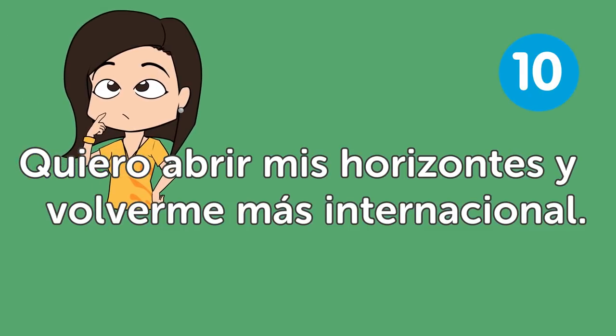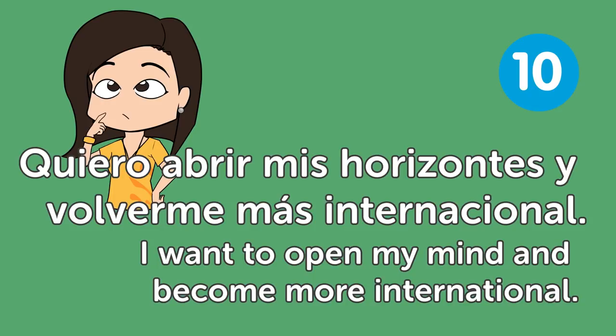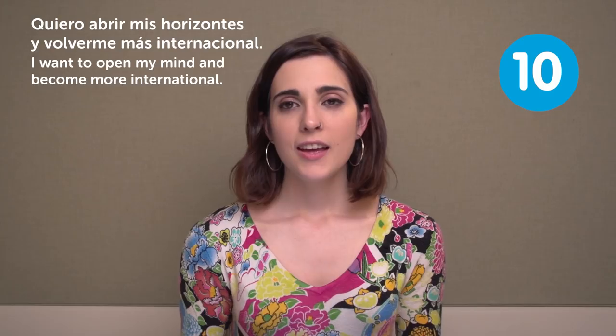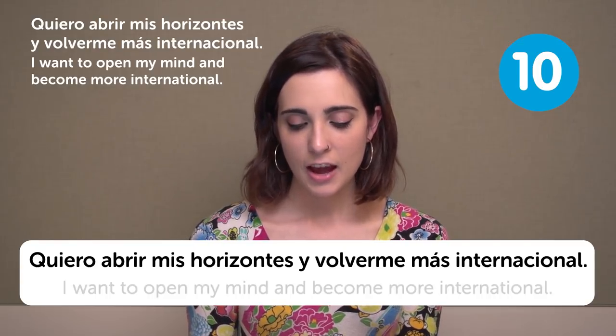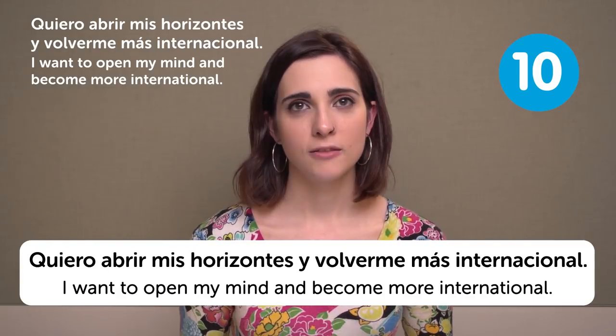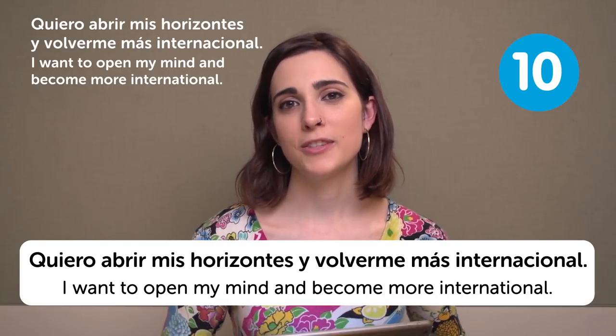Quiero abrir mis horizontes y volverme más internacional — I want to open my mind and become more international. Know how other people think and act. That's always a good thing.